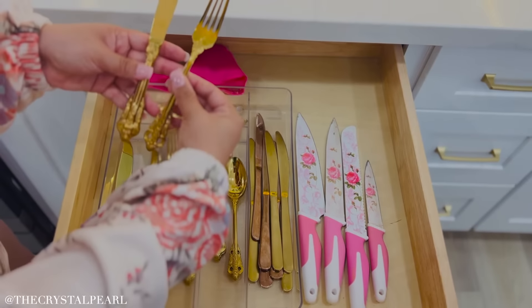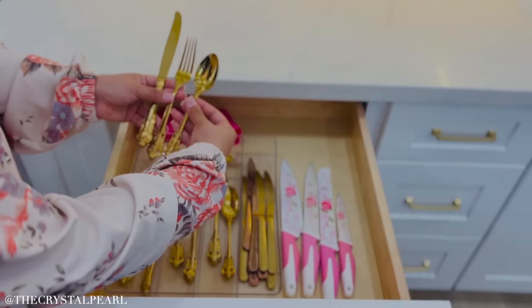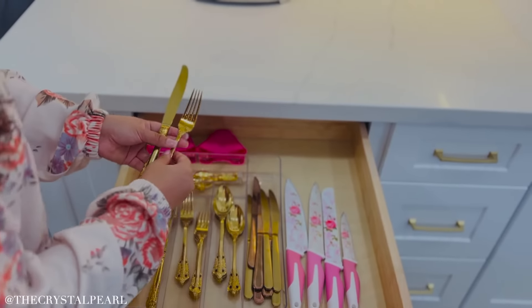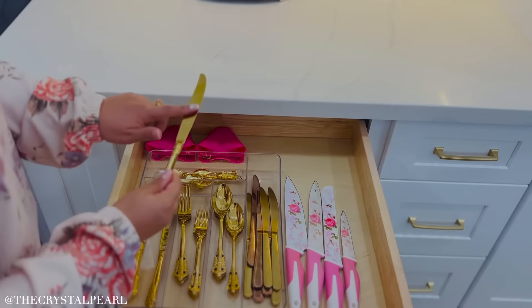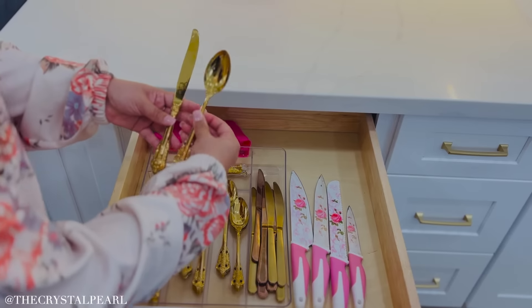Look at how beautiful these are. This set is just absolutely stunning. I've been using these now for a while and the color has lasted. Sometimes with gold you see that it ends up tarnishing, but these have just lasted beautifully.